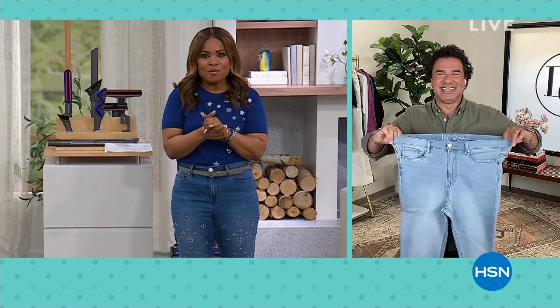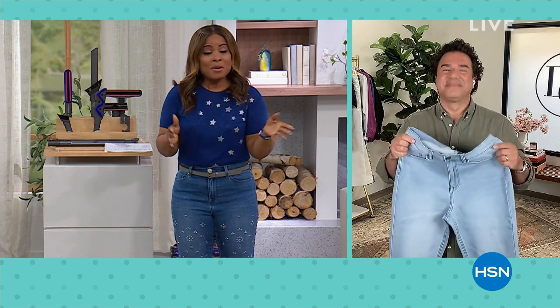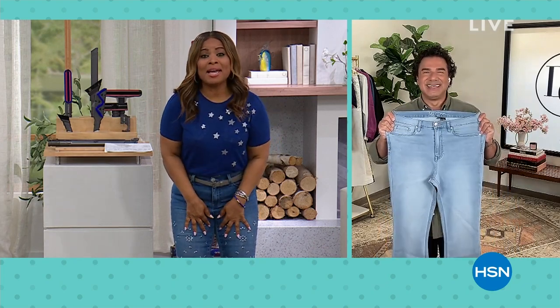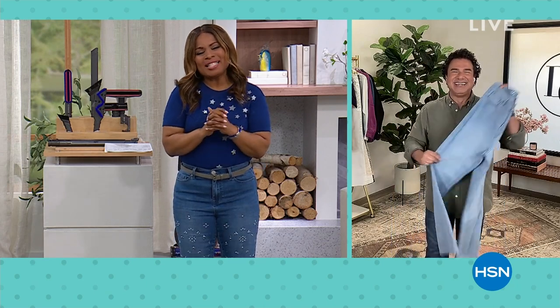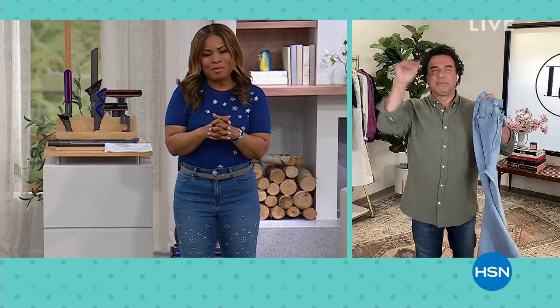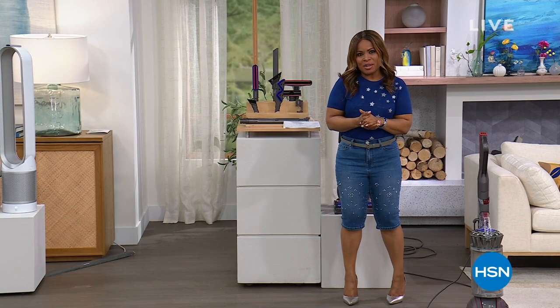Sam, we love you so very much. We have over 400 people calling in for this boot cut, so you can keep bringing those type of surprises anytime. I want to say thank you very much, Sam, for being here. Please continue to shop with us for all the great values from DG2, including, of course, that boot cut jean.